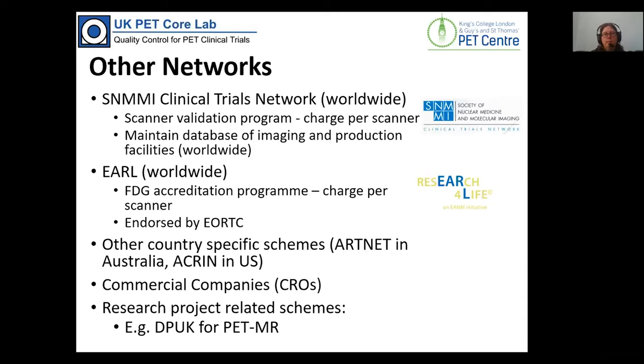There are other networks available. Most studies we do are mainly UK-based, with some having a majority of UK centres plus a few European ones. For larger international studies involving the US, US sites are accredited and managed through the S&M Clinical Trials Network, ACRIN, or similar US bodies, while we look after the UK sites. We liaise closely with EARL — the European Accreditation Scheme — and have significant collaboration with Australian sites.